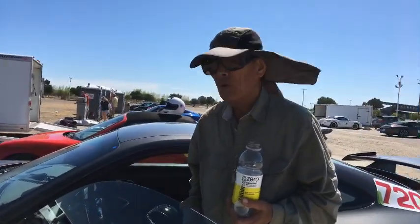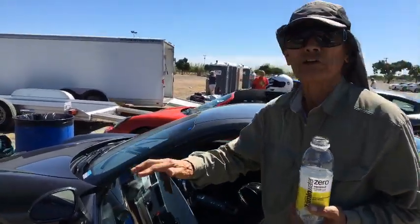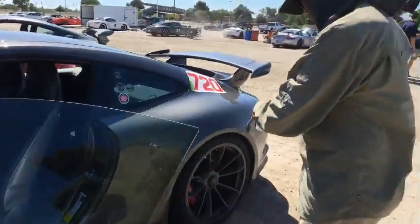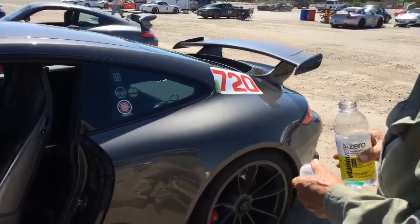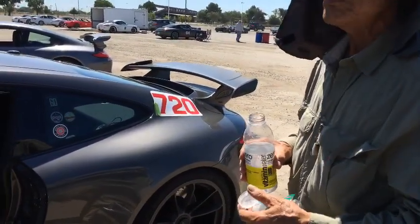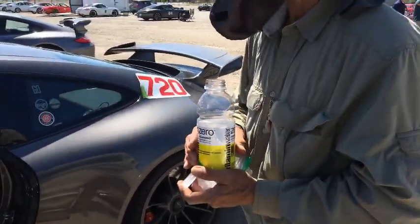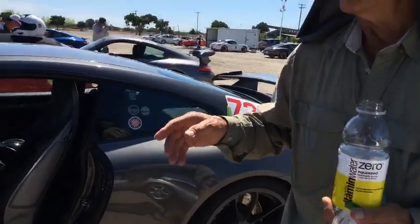How are you liking the RE71Rs with the Sport Comp 2? 'I'd rather have them all the way around, but they don't make them in this size.' So the RE71Rs are great tires — there's a new generation of Cup 2s out, and if he can't get a matching set when he wears these out, he'll go back to Michelins. The mixed setup gives really good turning — better than having Michelins in the front, because these tires turn so sharp.